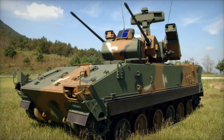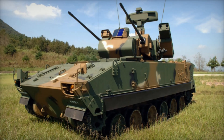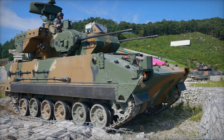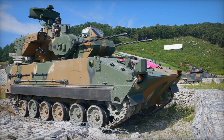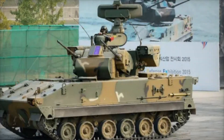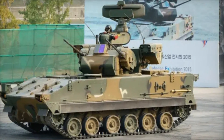Imagine a battlefield of the future. Drones fly overhead, helicopters move in for an attack, and enemy strike aircraft approach from the horizon. It seems impossible to escape. But then the flying tiger, Hanwha K-30 Baiho, takes position. This machine can destroy an airborne threat in seconds. How does it work? What is its secret? Let's find out.